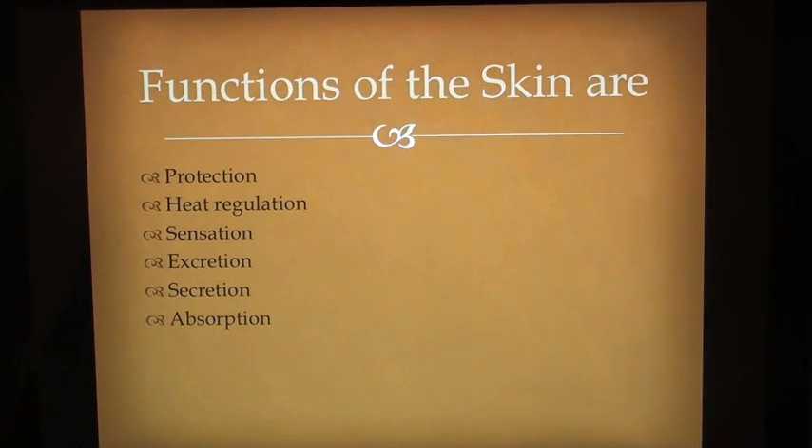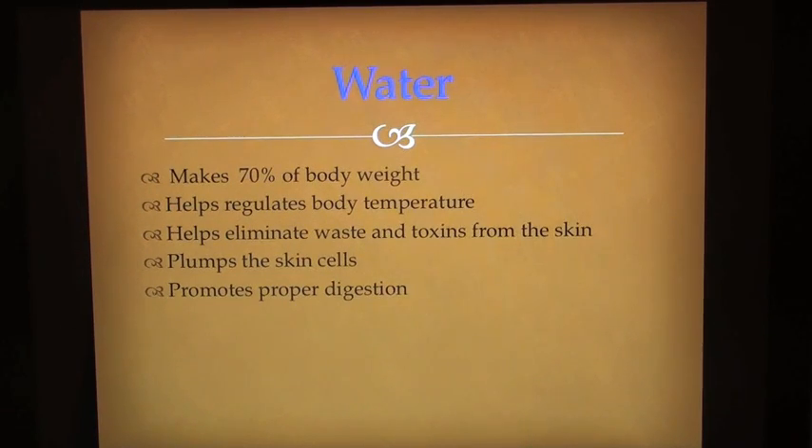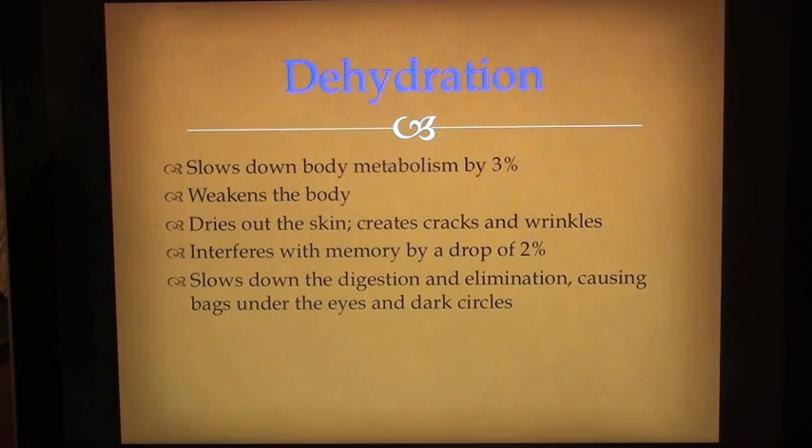Functions of the skin are protection, heat regulation, sensation, excretion, secretion and absorption. Skin nutrition: Healthy skin thrives on proper hydration, consumption of fats, carbohydrates and proteins. Vitamins A, C, D and E help support overall health of the skin. Water makes 70% of body weight — it helps regulate body temperature, eliminates waste and toxins from the skin, plumps skin cells, and promotes proper digestion. Dehydration slows down body metabolism by 3%, weakens the body, dries out the skin, creates cracks and wrinkles, interferes with memory by a drop of 2%, and slows down digestion and elimination, causing bags under the eyes and dark circles.